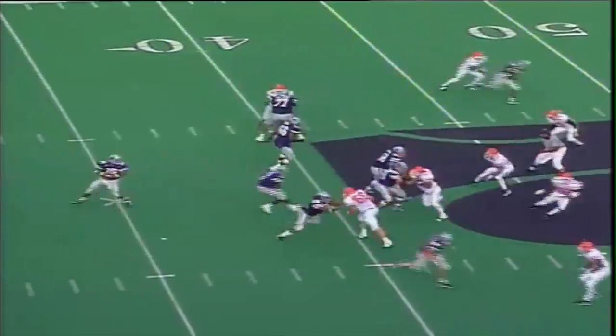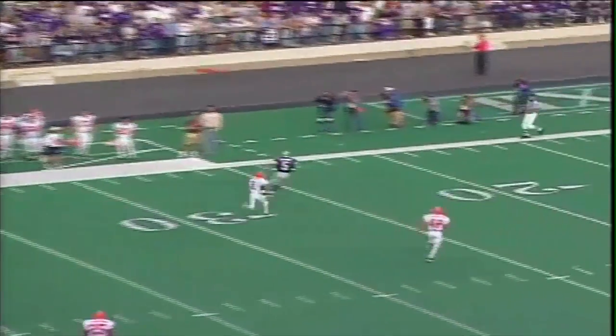Beasley turns, play action fake, Jonathan back in the pocket, looking downfield, throws it to Quincy Morgan, makes a catch — 25, 20, 15, 10, 5 — touchdown, Kansas State! Beasley hits Morgan for the second straight week, this time from 58 yards out.